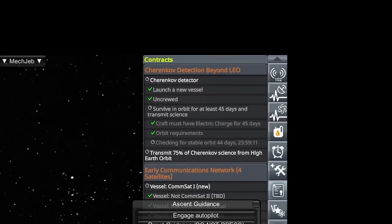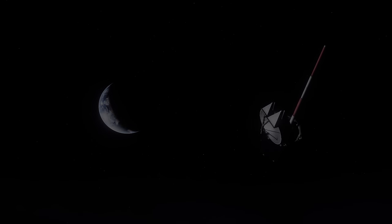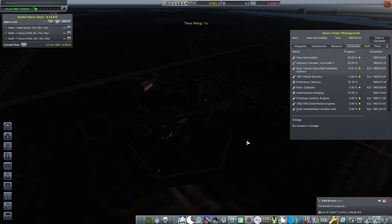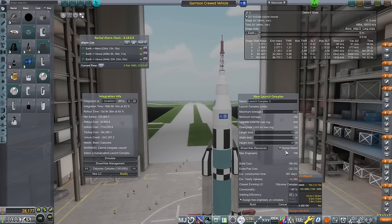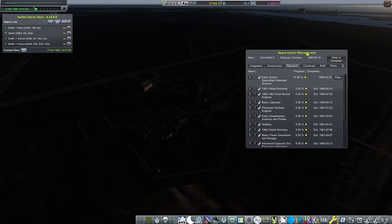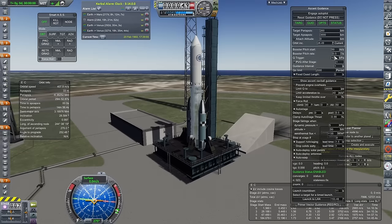Now this probe is in its final orbit, we just need to wait 45 days for the experiment to finish. I want to say thank you to everyone who left a comment on the last video explaining what we are measuring here. Cherenkov radiation is radiation emitted when a particle moves through a clear medium, such as water, faster than the speed of light in that medium. I never studied physics past the age of 16, so I find comments like this absolutely fascinating — please keep them coming.